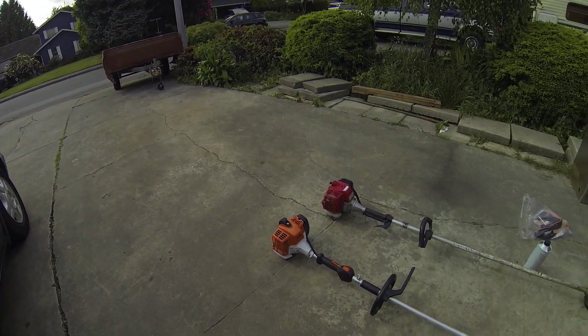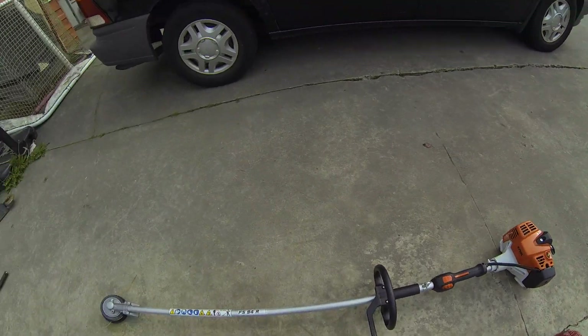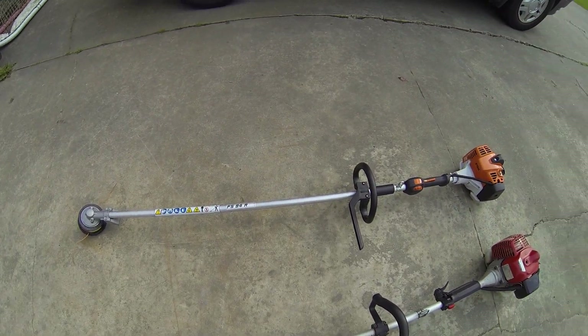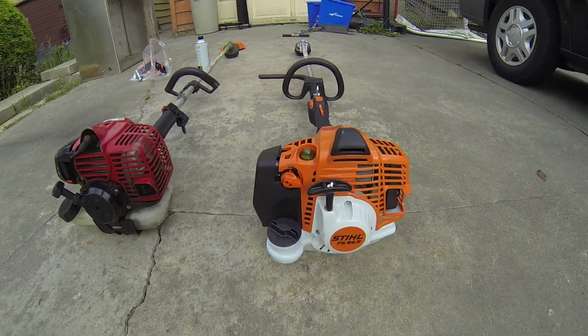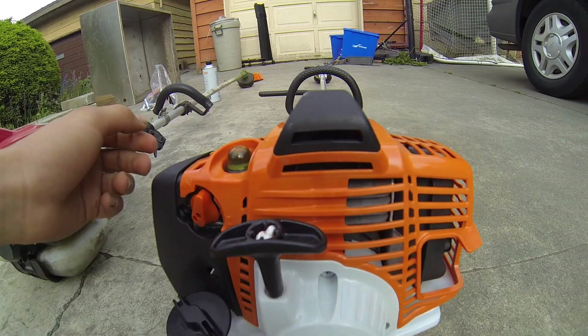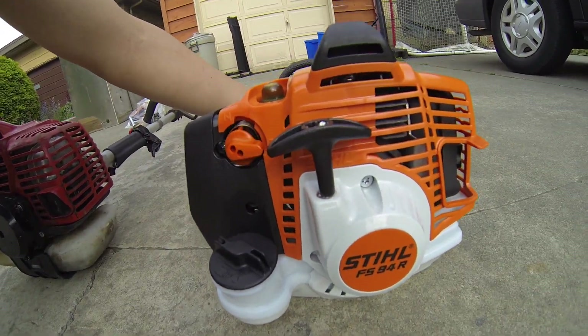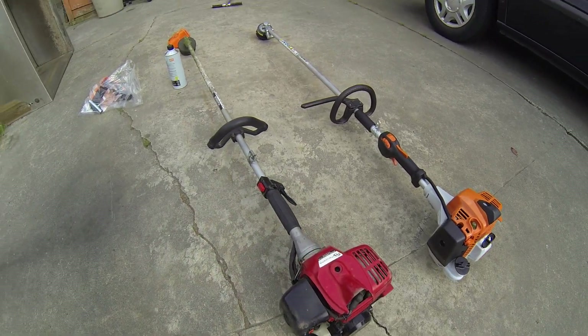Hi YouTube, it's Doggy239. So I just went to my dealer and I got a Stihl FS94R. It's pretty nice. It has a choke system where you go here and then you push in, and then when you hit the throttle it shuts off. And then my Maruyama...